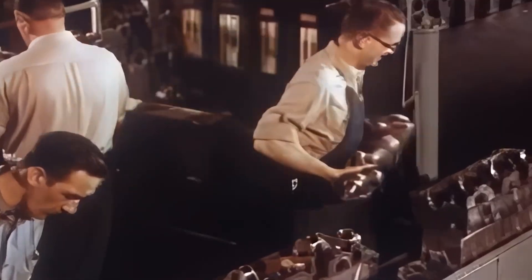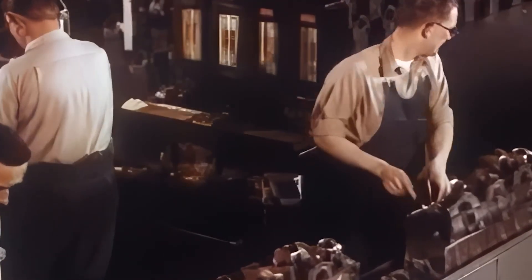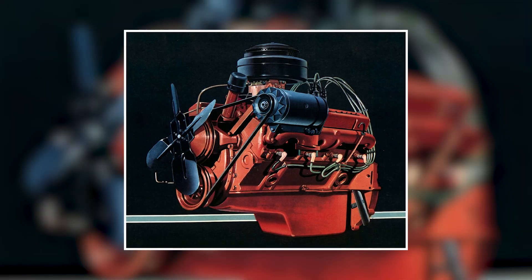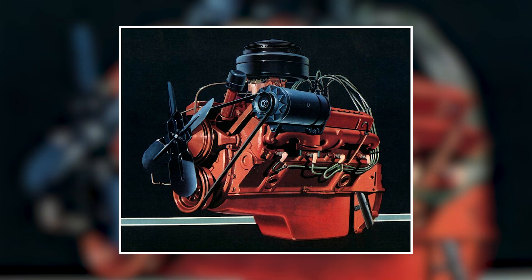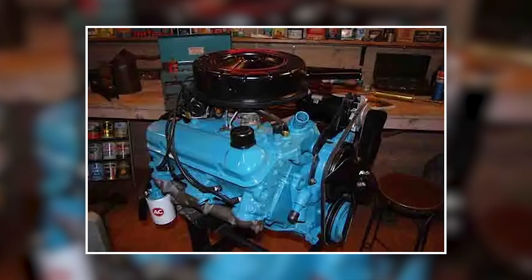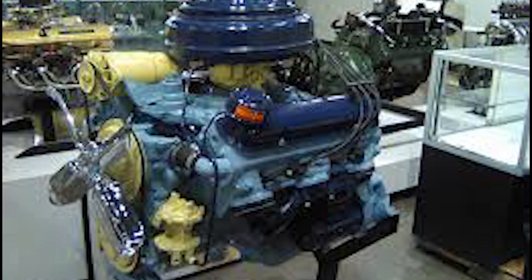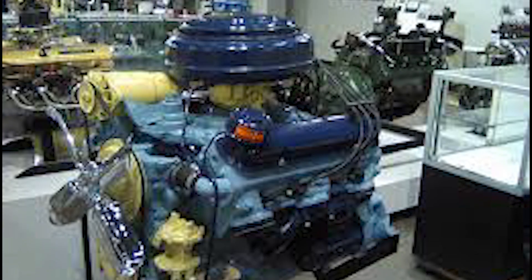The Chevrolet 283 Small Block V8 had been developed from Chevy's earlier design, the 265, which was also a small block. But the 287 was Pontiac's first ever overhead valve V8, being the first engine to replace flatheads in their lineup.